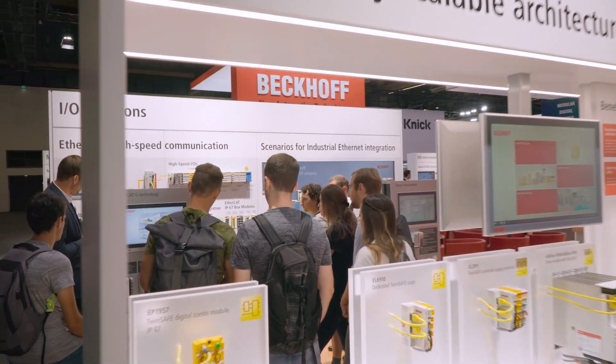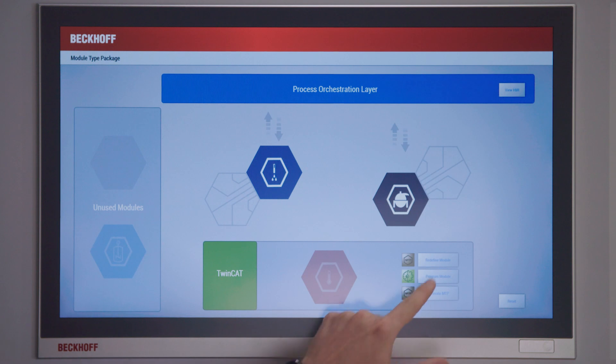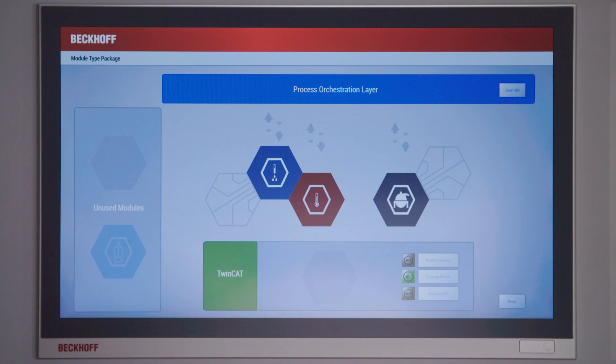The Module Type Package is used for the manufacturer-independent description of a process module. By integrating the MTP into a higher level control system, planned engineering effort can be reduced to a minimum. With TwinCAT MTP we offer you the possibility to define functions and properties of your module directly in the TwinCAT programming environment. Without additional software it is possible to create and export the MTP file.